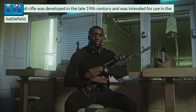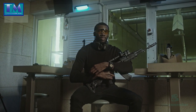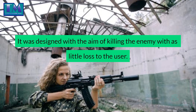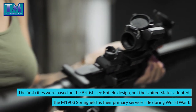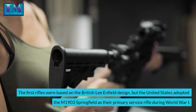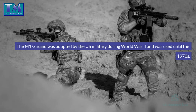The assault rifle was developed in the late 19th century and was intended for use on the battlefield. It was designed with the aim of killing the enemy with as little loss to the user. The first rifles were based on the British Lee Enfield design, but the United States adopted the M1903 Springfield as their primary service rifle during World War One. The M1 Garand was adopted by the US military during World War Two and was used until the 1970s.